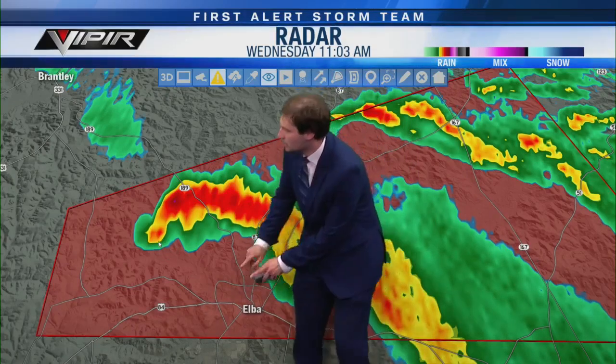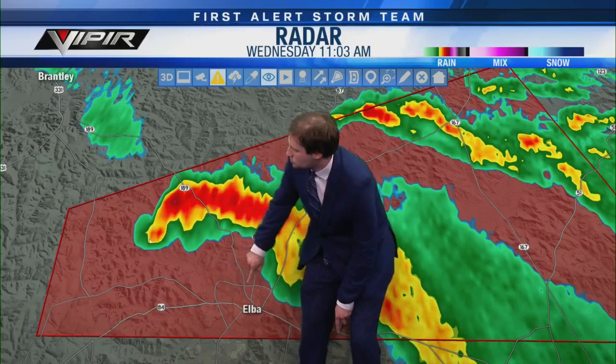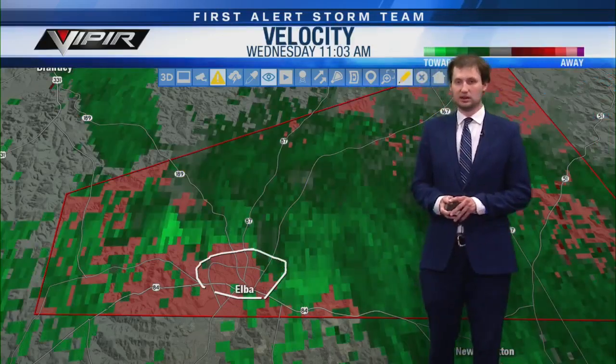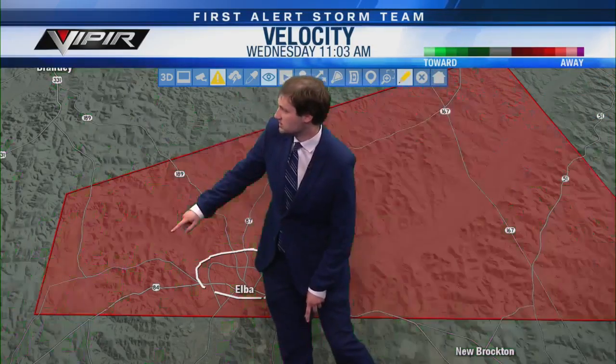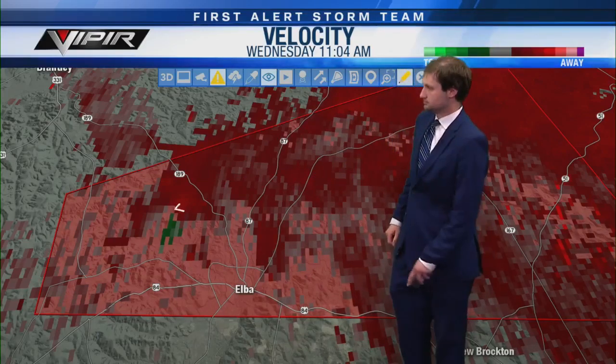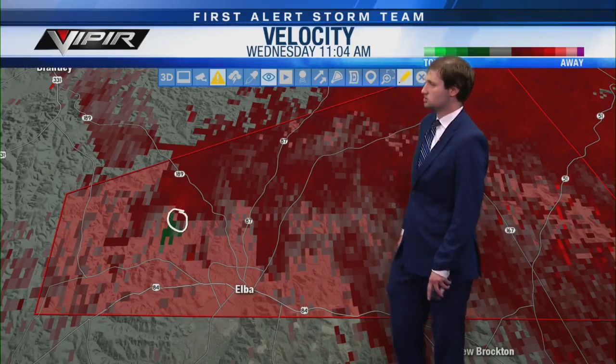Alabama State Routes 189 and 87, the Pea River, US 84 and the bypass around north and west of Elba — if you're north of the bypass, north of US 84, I want you to be in your safe place right now. Here's the rotation: it's northwest of Elba moving east at 25 miles per hour, just as slow as the Henry County storm. We'll put a track on this — not a lot of population out here.